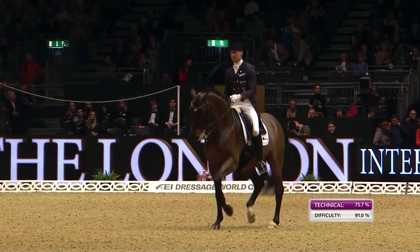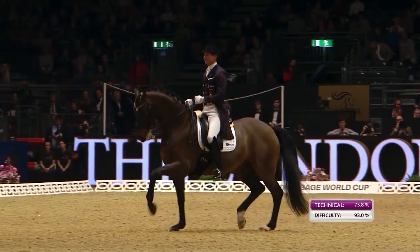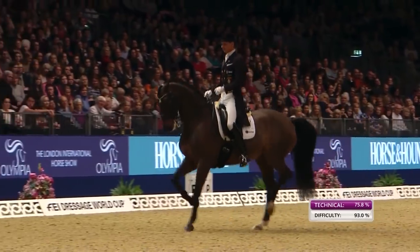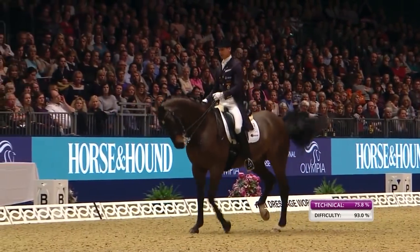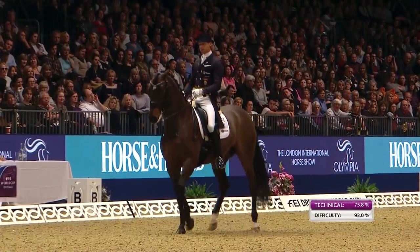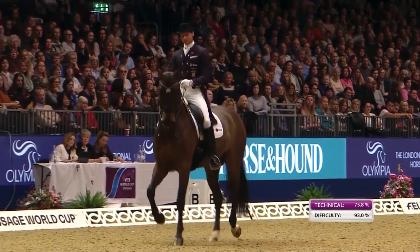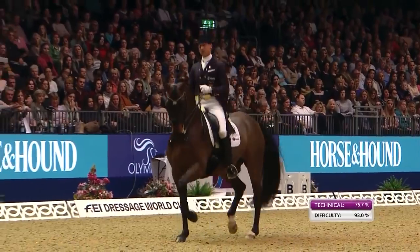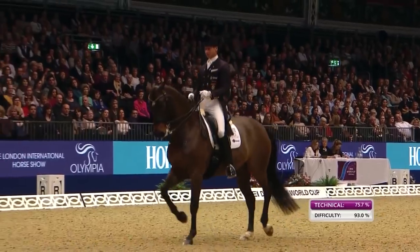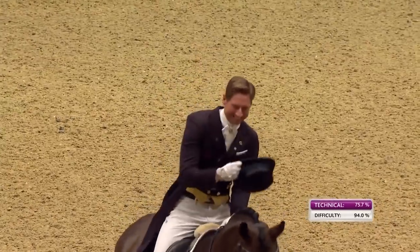Really good transitions from the passage into the piaffe, yeah — so fluent. Feels just at times like they're creeping behind the vertical. Just a bit of encouragement from his leg. So the final half-pass back to the centre line — you've seen a lot of flair here.